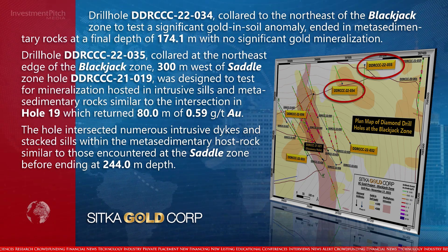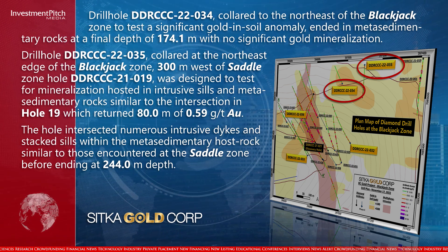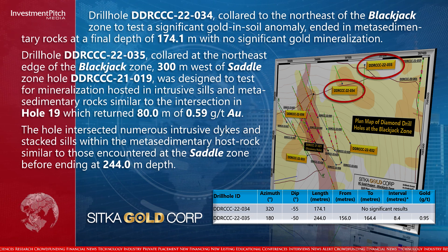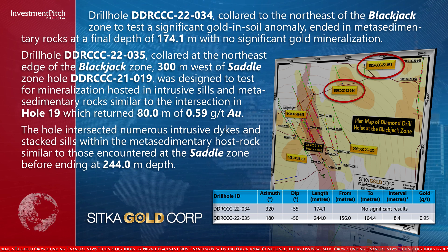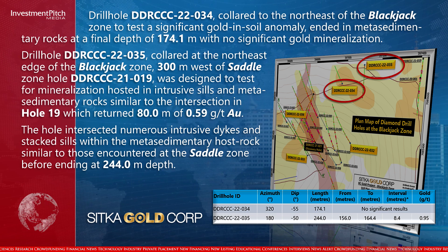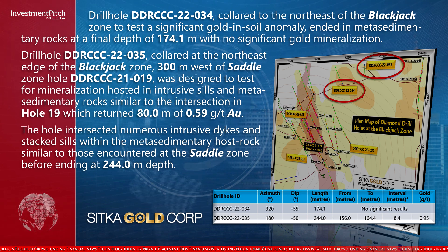Drill hole 35 collared at the northeast edge of the blackjack zone, 300 metres west of saddle zone hole 19, and was designed to test for mineralisation hosted in intrusive sills and metasedimentary rocks similar to the intersection in hole 19, which returned 80 metres of 0.59 grams per tonne gold. The hole intersected numerous intrusive dikes and stacked sills within the metasedimentary host rock, similar to those encountered at the saddle zone, before ending at 244 metres depth.